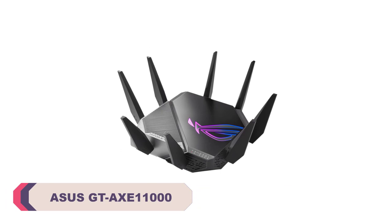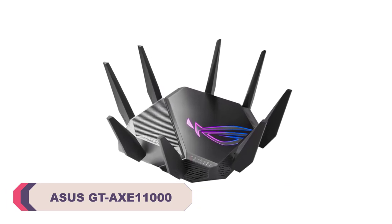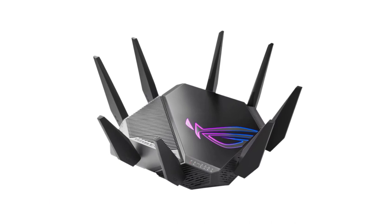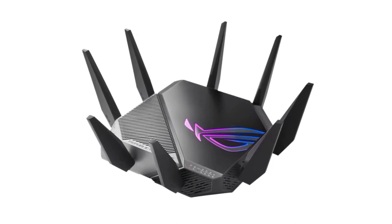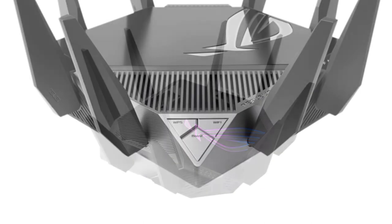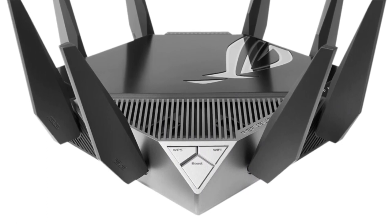Asus GT-AX-E 11000 Wi-Fi router. The Asus GT-AX-E 11000 Wi-Fi router is an impressive networking device that has taken the industry by storm. With its cutting-edge features, high-speed capabilities, and advanced technologies, it offers a seamless internet experience for both casual users and tech enthusiasts.